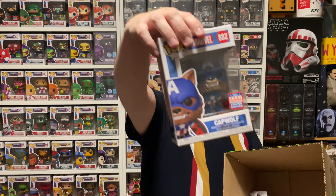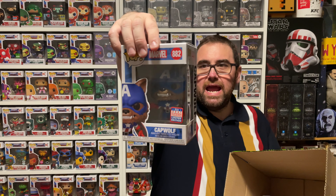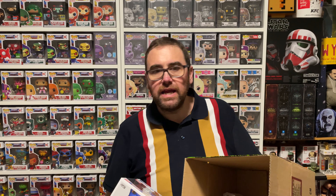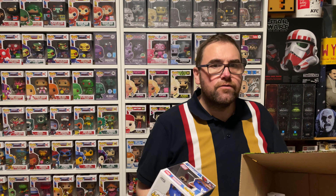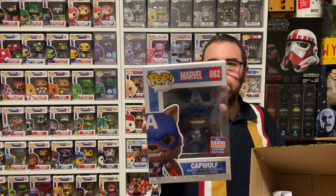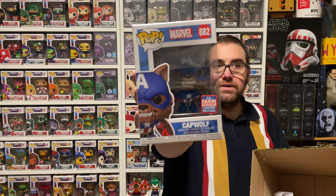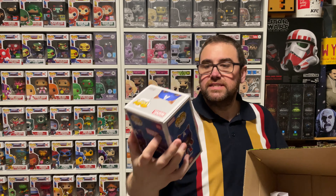Second to last: Captain America Man and Wolf. We don't have the Cap Wolf. I don't think we did pick up Cap Wolf. I don't remember getting Cap Wolf — it's not over there on the wall. So Cap Wolf, another one we don't have. That one's going into the collection. Another awesome Funko Pop adding to the set.